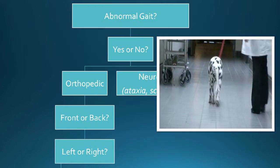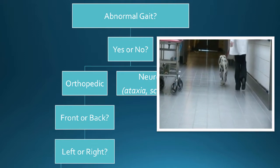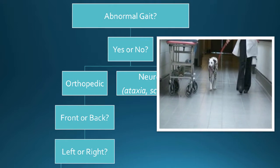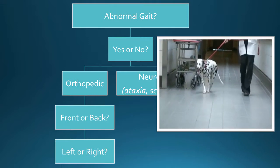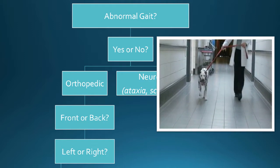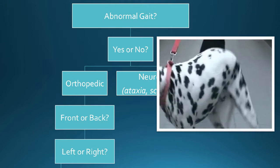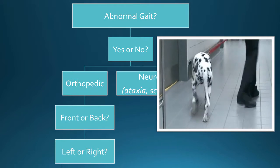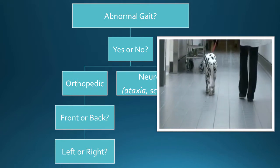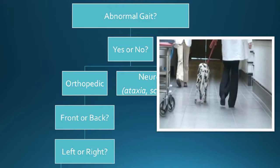At the end of your visual exam, you should be able to say: is the gait abnormal, yes or no? If it's abnormal, is it orthopedic or neurologic? This little Dalmatian — totally neurologic. The back end looks like it's had a few too many; the front end is stone cold sober. If you decide it's orthopedic: front or back, left or right. Your differential is based on signalment and gait. Is it a six-year-old fat Labrador? It's probably a cruciate or hip dysplasia. Is it a six-month-old Labrador with forelimb lameness? Maybe check the elbows.